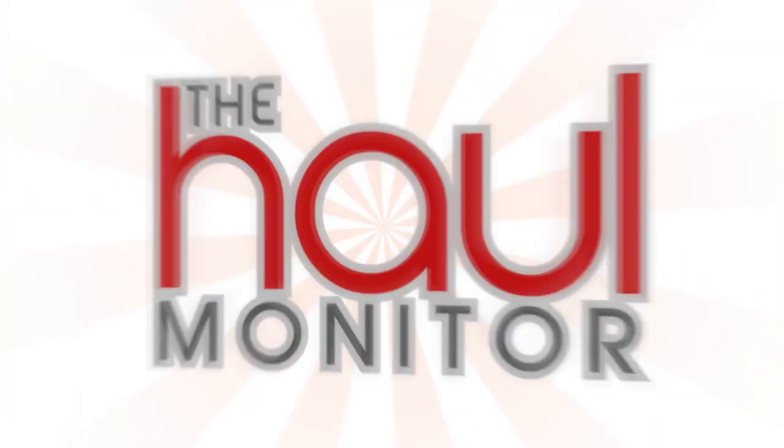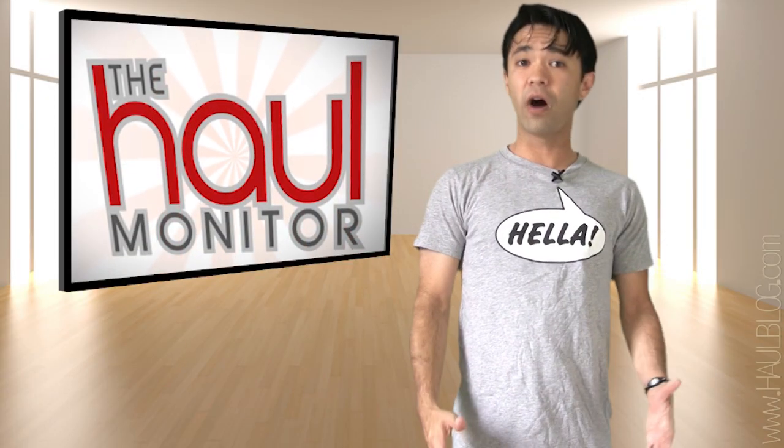Hi, I'm ChabellaXO and you're watching the Hall Monitor on the Hall Blog Channel. Welcome to another episode of the Hall Monitor.